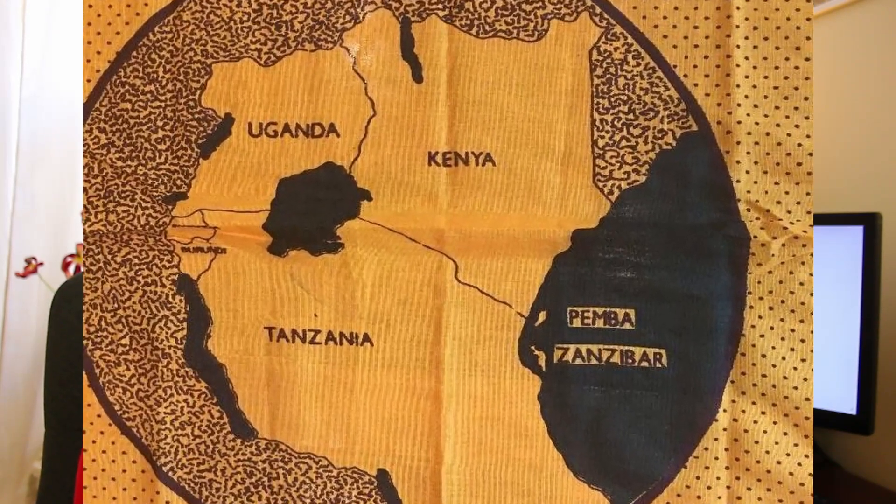If you're watching this video and you're from the Great Lakes region of Eastern Africa, I'm willing to bet you this dollar that you have this item in your household and you use it on a daily basis. Heck, it's on my head right now. I'm of course talking about the Kanga — Leso, depending on where you're from.